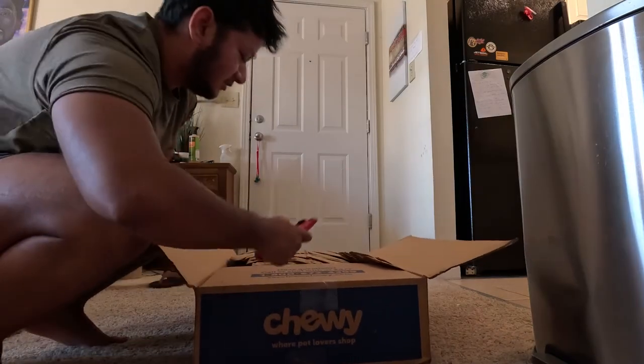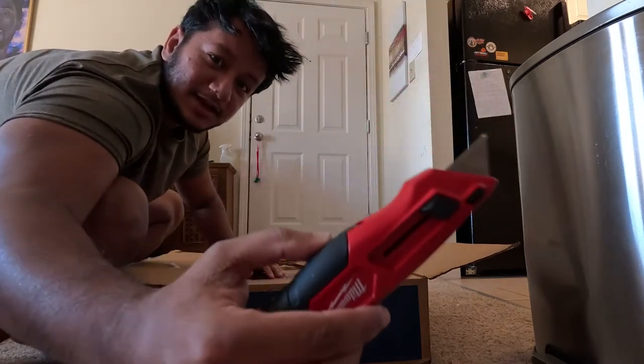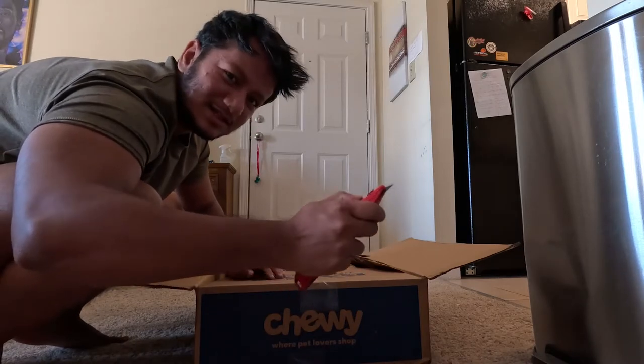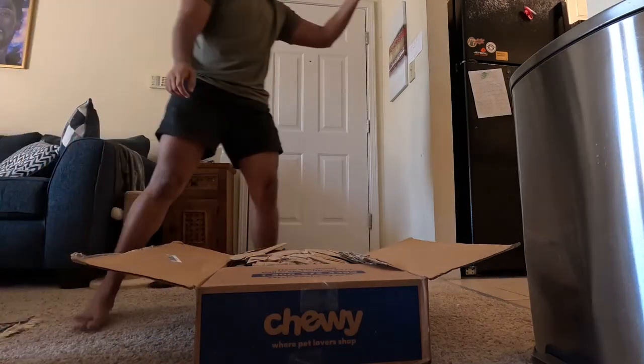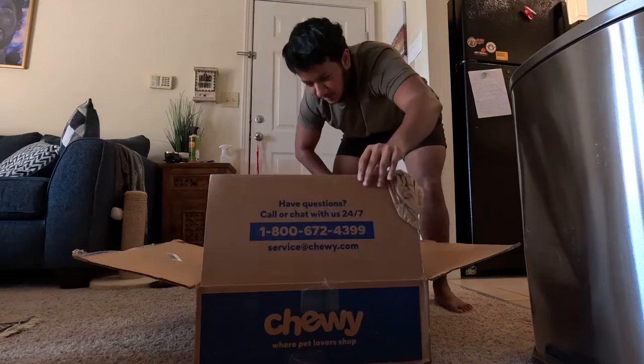Before, I used to use scissors to open boxes like this. But once I got this Milwaukee box cutter, it's so much nicer to open boxes. And it's pretty cheap — cost me like 10 bucks. And it's retractable, so it's safe. Especially when you have things like kids and a cat that will always be a kid for you.